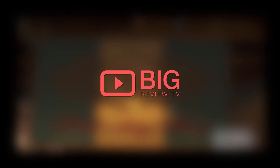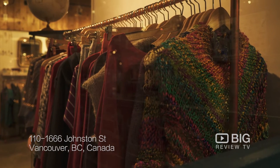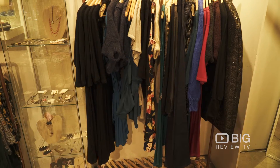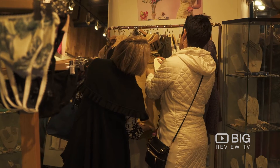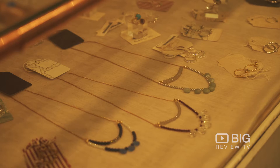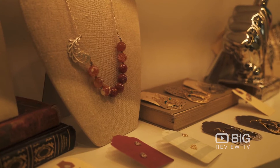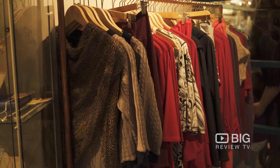Right now we're checking out the ultra-cute Grendel Island location of Devil May Wear. This location is just as cute as the Main Street location — it's got all the same stuff: handmade jewelry, clothing, hand-knit sweaters. It's absolutely stunning in here. You guys have got to come down here.